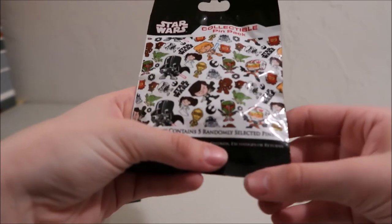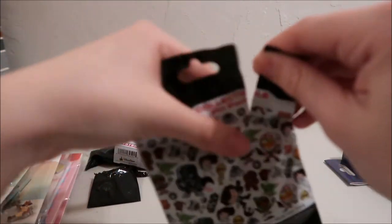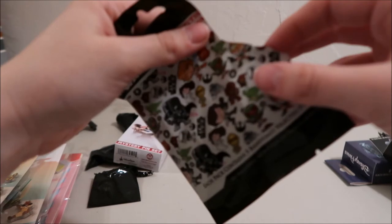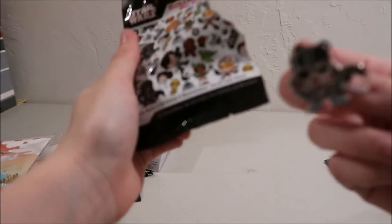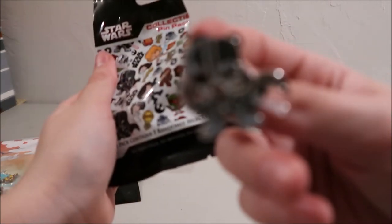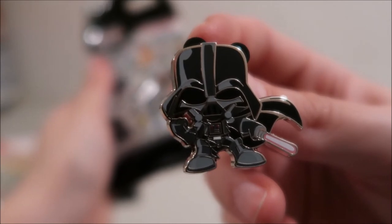Now we'll finish Star Wars up — this is the Star Wars collectible pack. It's got five pins out of thirteen. These are not wrapped in bags, so I'm just going to reach in and pick one out. The first one we got is Darth Vader — it's a little cutie Darth Vader with his lightsaber. These are more like the classic characters.